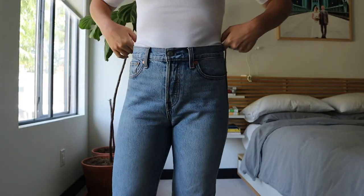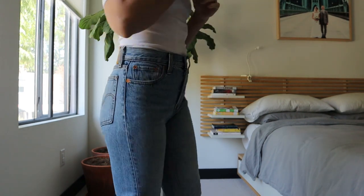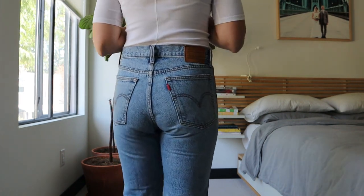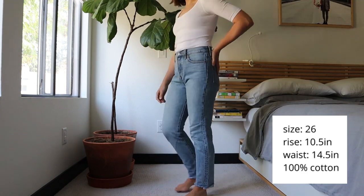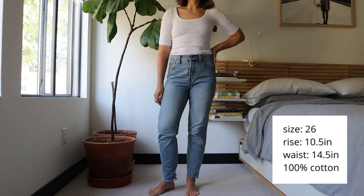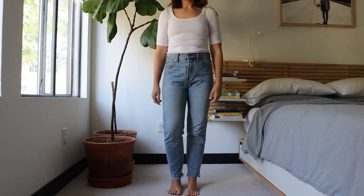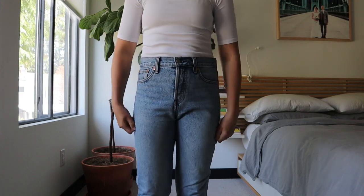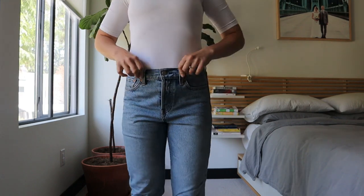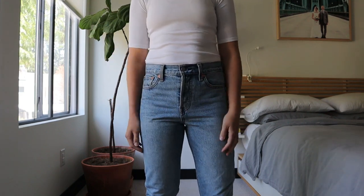Next I'm wearing the Levi's Wedgie in a lighter wash — the color is called 'Shut Up,' which is funny. This one is 100% cotton, and I think that's why it doesn't sit the same on my body. It's also a size 26 with a 10.5 inch rise, but the waist measures 14.5 inches. When I wear these jeans they tend to slip down on my waist — they start up high at my belly button but throughout the day they slouch down really quickly.